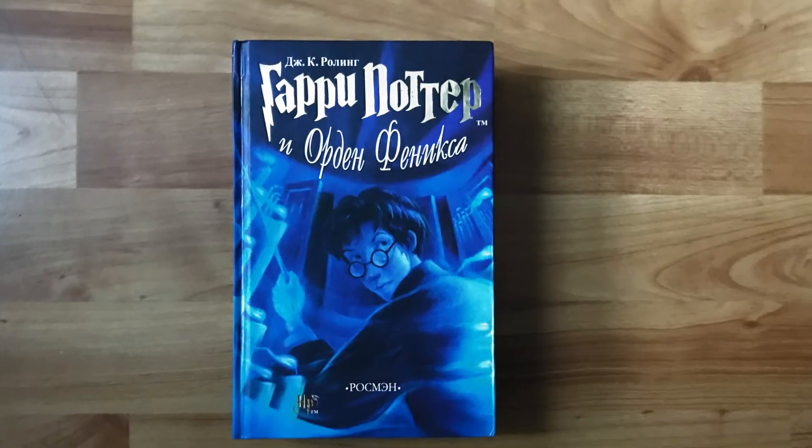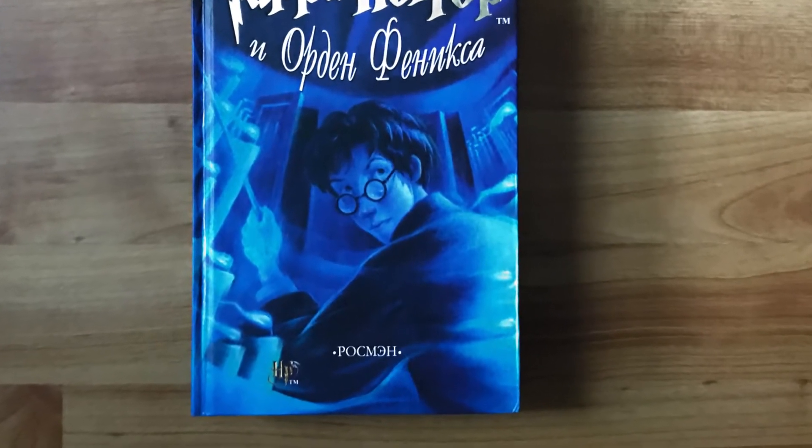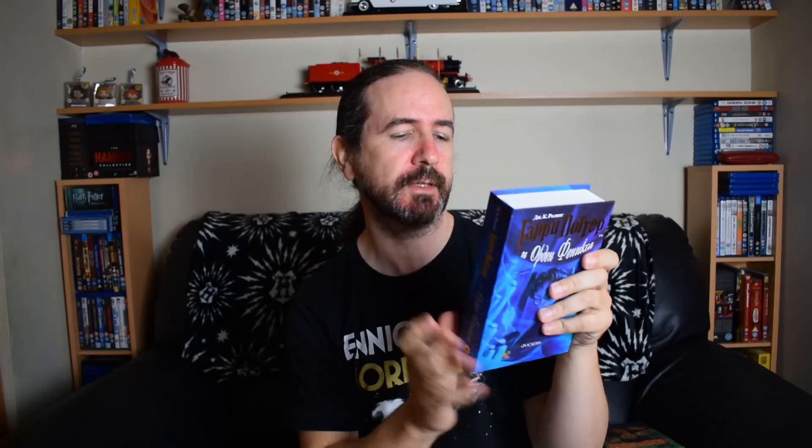Order of the Phoenix. I love the blue colour of this book. I love the US Scholastic version, and I love this version here. This is so nice.